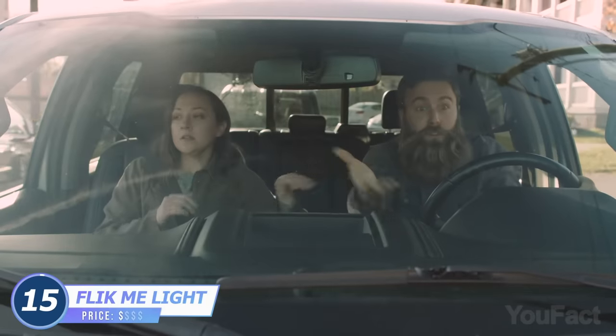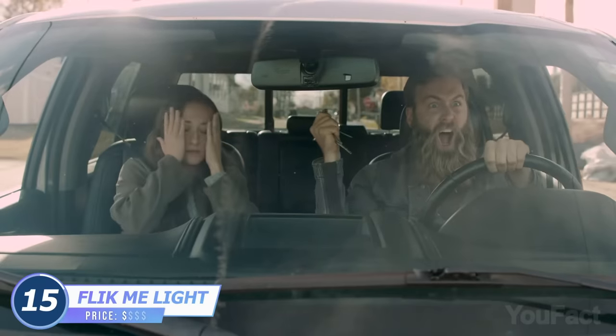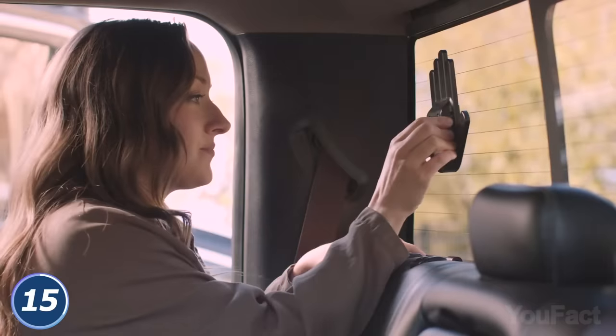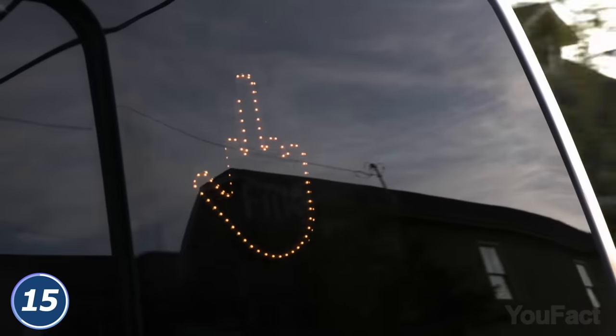We bet there were thousands of times in your life when you wish you could tell that annoying driver behind you everything you were thinking about them. This device allows you to give more proper feedback to their actions. No more yelling, just push the button on the included remote. Now the driver behind knows everything about your beeps.